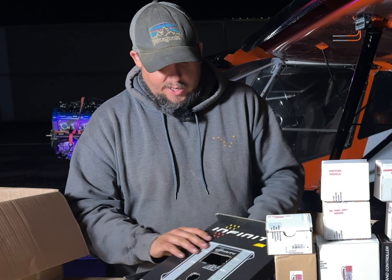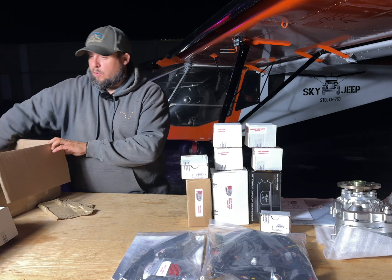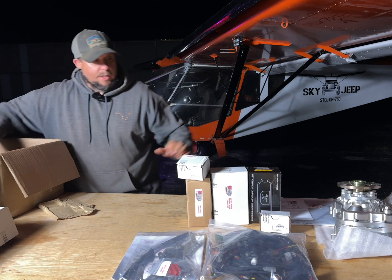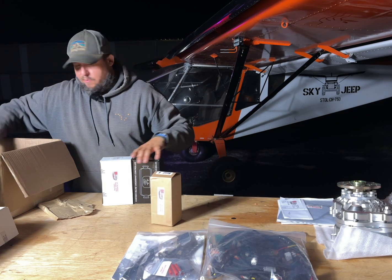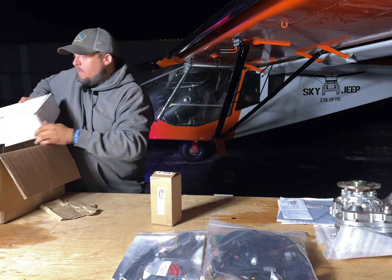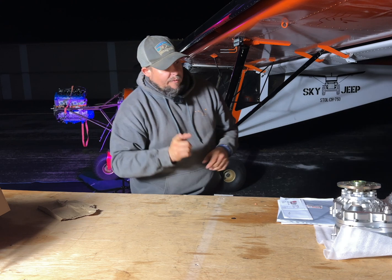That's pretty much all our parts. Today we wanted to make a shorter video and then do a walk-around on the plane as well. Brian, if you're watching this, I appreciate you so much for letting me know what I needed and what to look for to make sure I had everything. We're putting everything back in, getting it out of the way — wiring harness and everything.